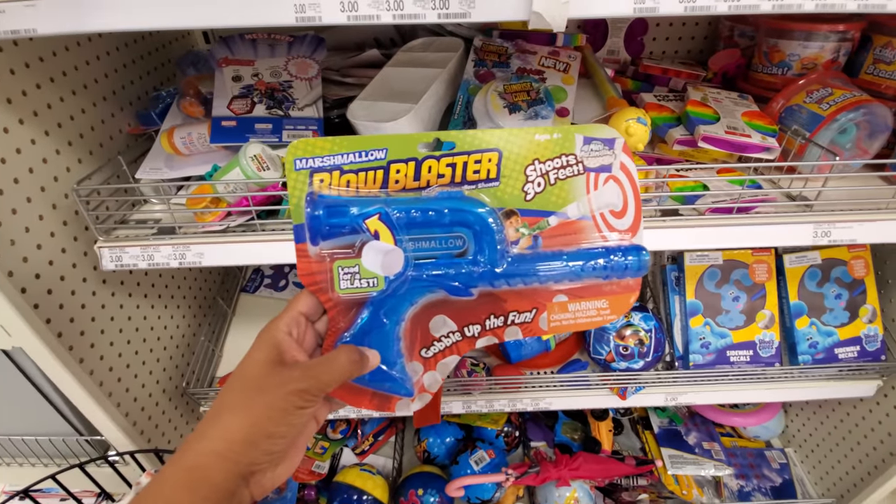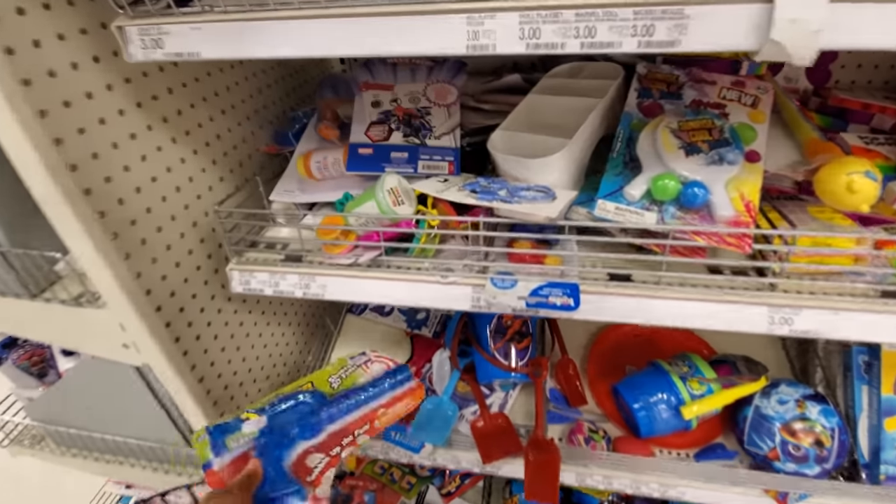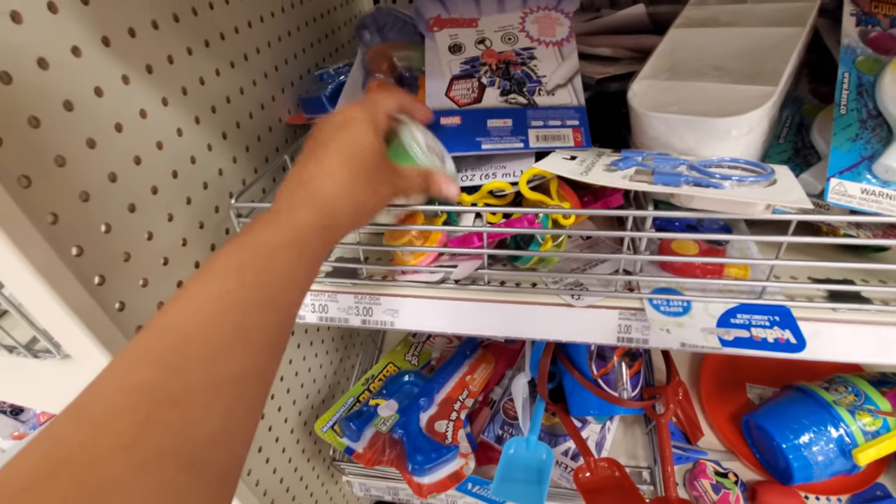Here's a marshmallow one. So they do have one — in Five Below it's $3, same here. It looks like glow slime mixed in.